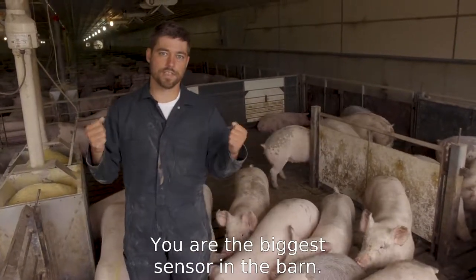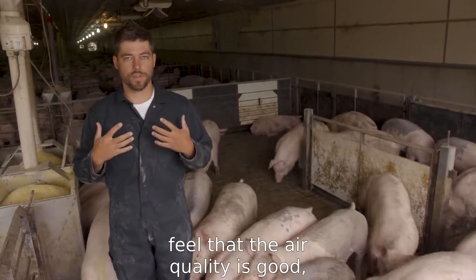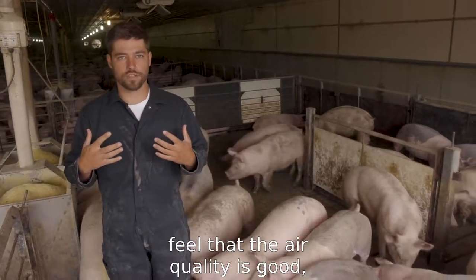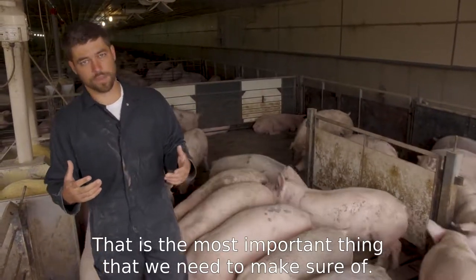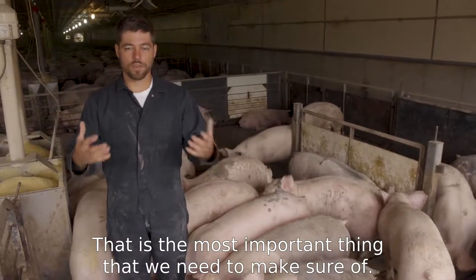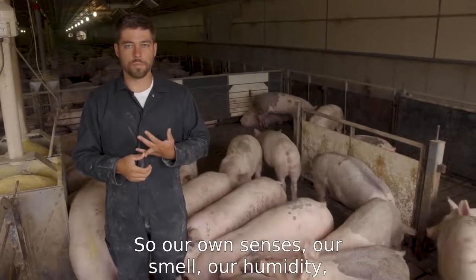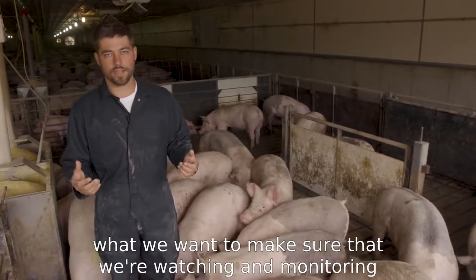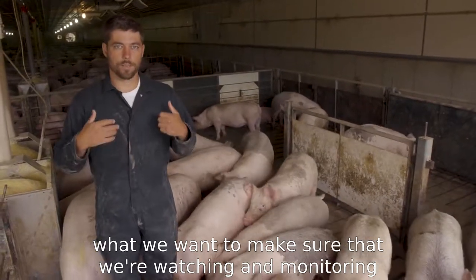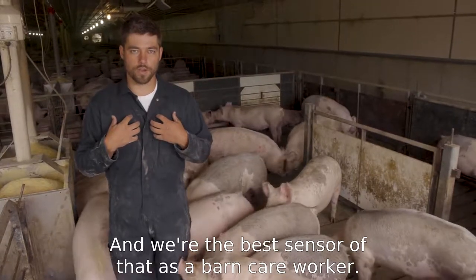You are the biggest sensor in the barn. If you walk through the barn and feel that the air quality is good and you've got plenty of air flow, that is the most important thing. Our own senses — our smell, what we feel for humidity in the barn — that's really what we want to make sure we're watching and monitoring. We're the best sensor of that as a barn care worker.